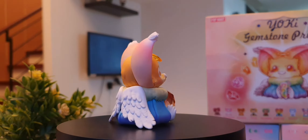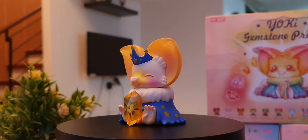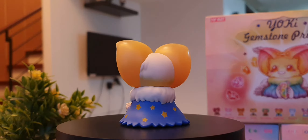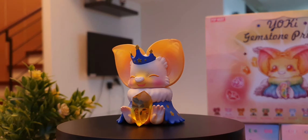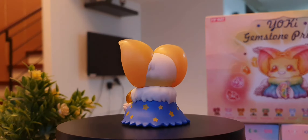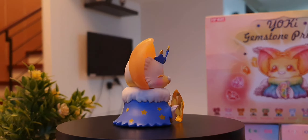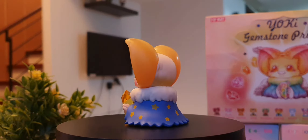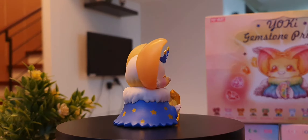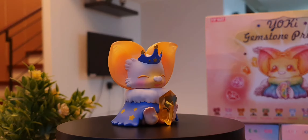Up next we have Yoki holding a Citrine Gemstone. I like this one particularly because it's very royal. I really like the crown, probably because I love the color blue as well. I like the gemstone — it's really citrusy, it's orange, and I really like the cut. Citrine is said to attract wealth, prosperity, and success. The cape gives me Walter Mercado vibes. This one is amazing — kind of weird and unique, but I like it. Cute eyes as well.